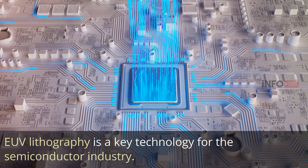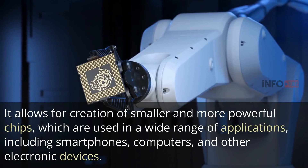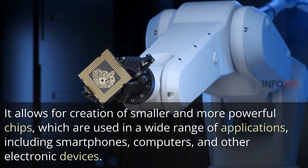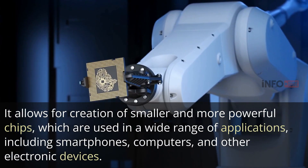EUV lithography is a key technology for the semiconductor industry. It allows for the creation of smaller and more powerful chips, which are used in a wide range of applications, including smartphones, computers, and other electronic devices.